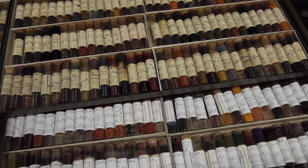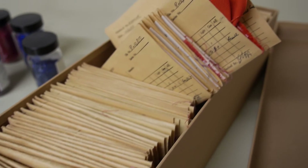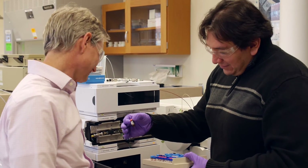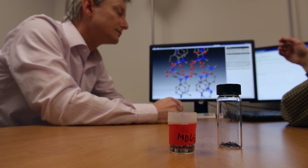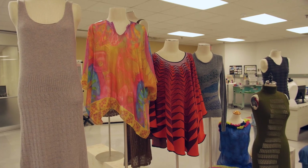We can build on that knowledge — it's not lost. Too often what happens is research is not fully reported, particularly in industry. Eastman has had the foresight to bring their technical expertise to the public through NC State for the common good.